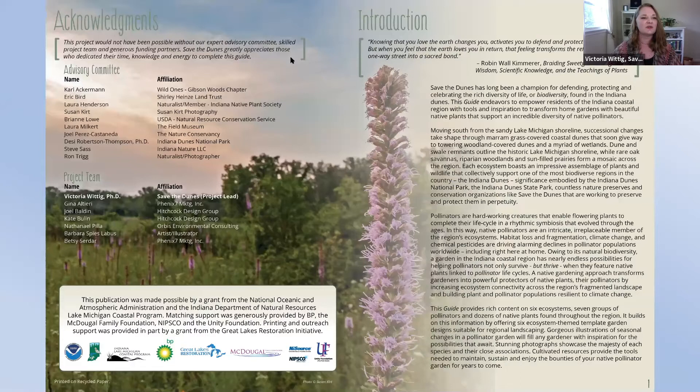Several folks that were not able to join us today are highlighted on our acknowledgements page. Just to give you an overview, I'm going to go page by page through this incredibly gorgeous guide to illustrate its features and hopefully captivate you with the incredible possibilities that a native garden holds for our pollinators. I wanted to mention Laura Henderson, a naturalist and monitor of butterflies in the region, also a member of the Indiana Native Plant Society. Laura took me out to see my first Baltimore checkerspot, and we followed it to find its host plant — the turtlehead — and were thrilled to find a whole batch of recently laid eggs.